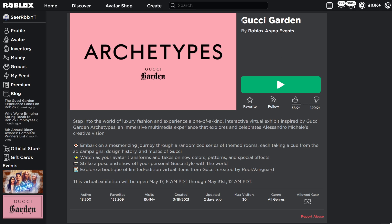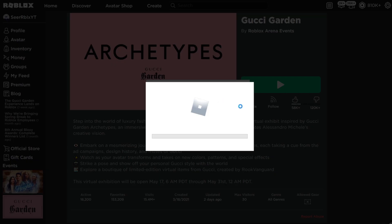If you guys don't already know, there's a limited item dropping every single day on the Gucci Garden event for the next few days. So make sure you turn the notification button on so you don't miss any of these items. Let's go and join this Gucci Garden event and see what this brand new item is.